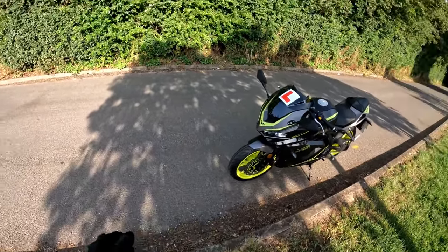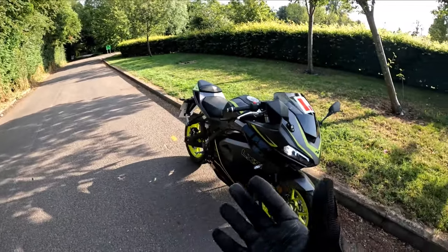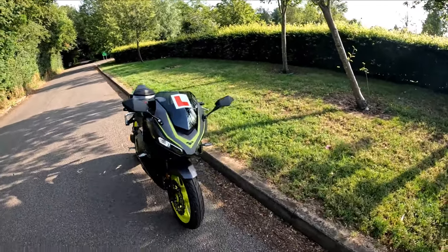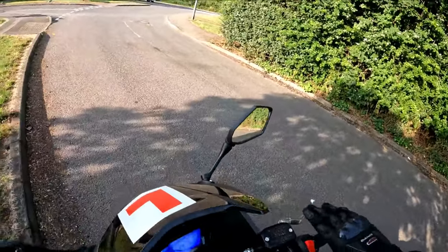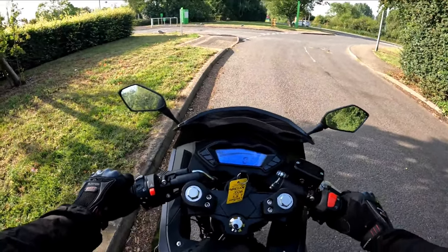So this is the LXS. Haven't ridden one of these since we sent one out to MT Belly Matt for his daughter Kira. I do like the look of these LXS — now slightly different to the LXR. Let's get out and test ride, and I will tell you the difference in the bikes.